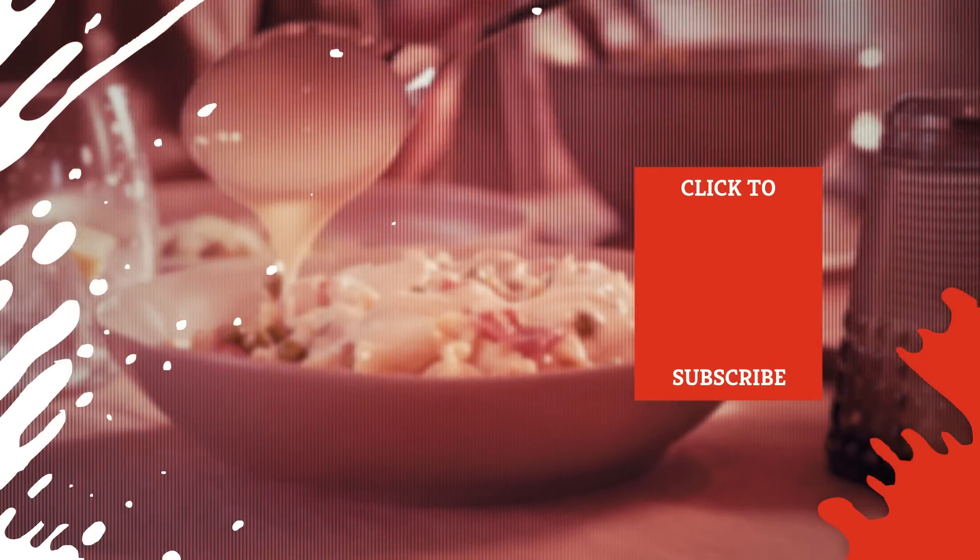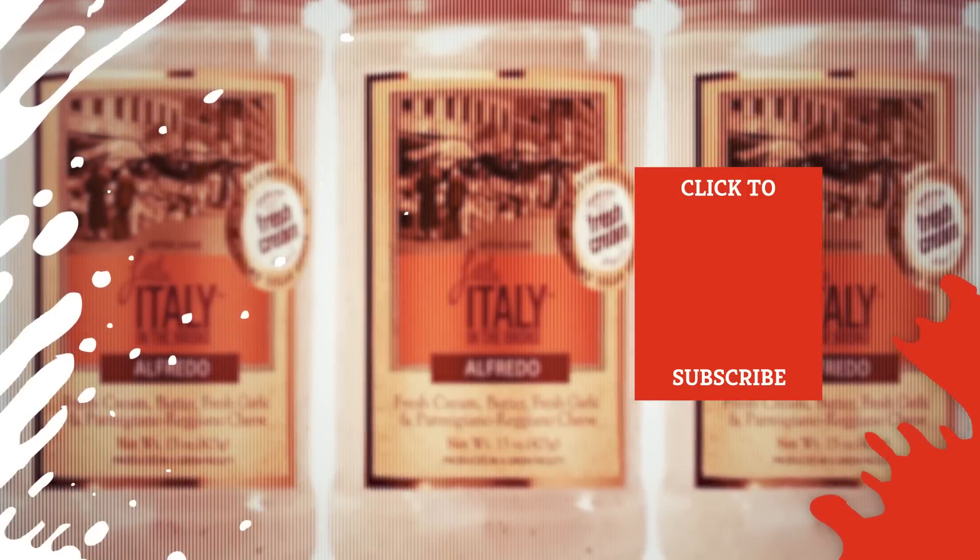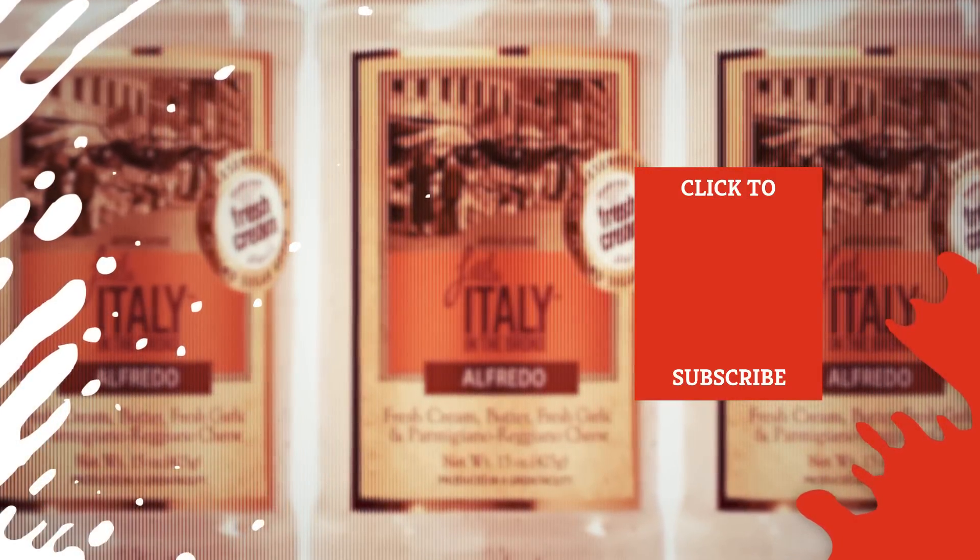Check out one of our newest videos right here! Plus, even more Mashed videos about your favorite condiments are coming soon. Subscribe to our YouTube channel and hit the bell so you don't miss a single one.